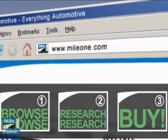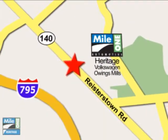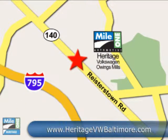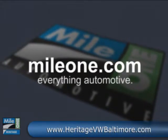Write from our website or stop by our location today. Mile 1 Heritage Volkswagen Owings Mills. We're conveniently located at 9808 Reisterstown Road in Owings Mills. Mile1.com, everything automotive.